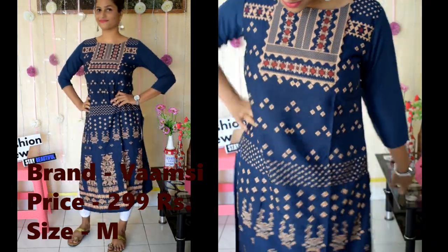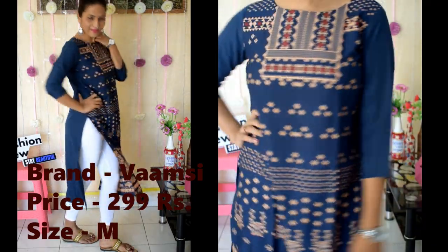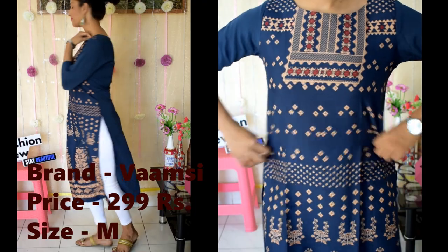The next shirt is a dark blue color with a beige color print. I am wearing it with a black shirt and earrings with ankle leggings. You can also wear it under jeans.